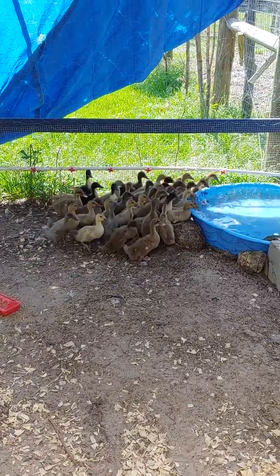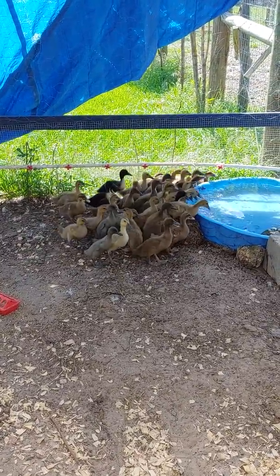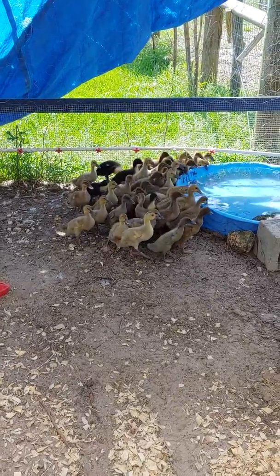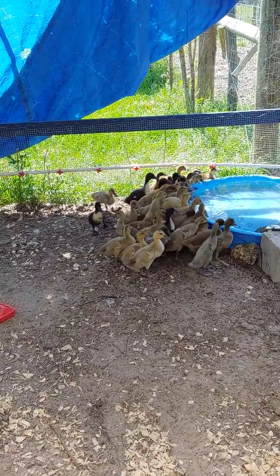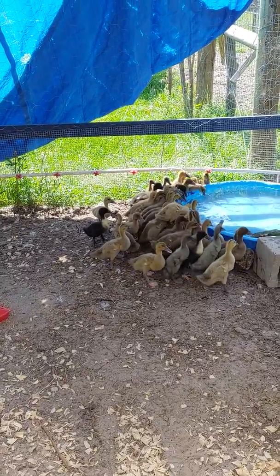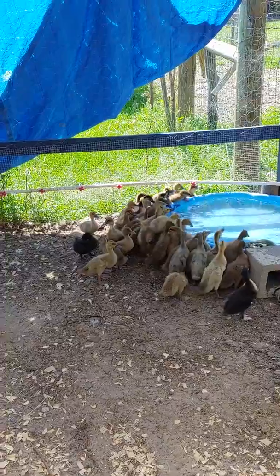So two week old ducklings — you can see they've quadrupled in size at least. They're starting to get little feathers coming in behind the down. By next week they'll be kind of ugly.